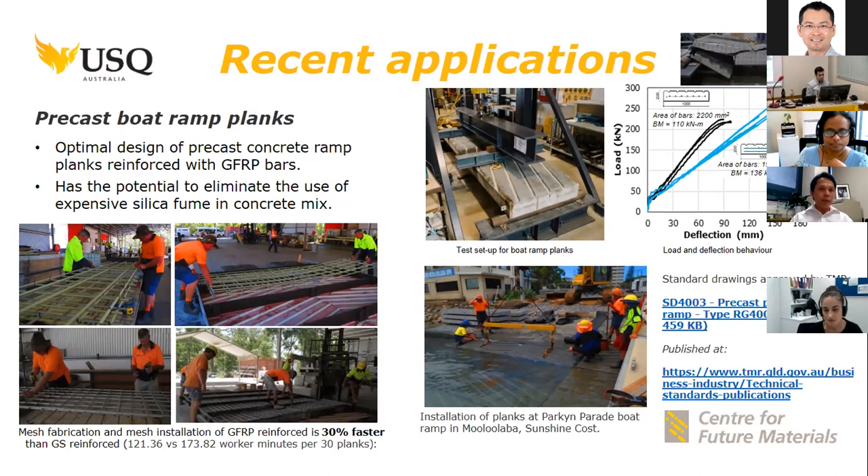As part of this project, the technical drawing was already approved and published by TMR. At least 10 recent projects in Queensland for boating and marine infrastructure have utilized GFRP bars, and we expect that all precast boat ramp planks in Queensland will now be reinforced with GFRP bars.